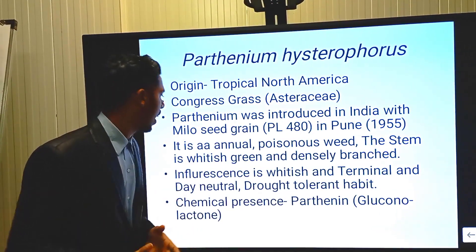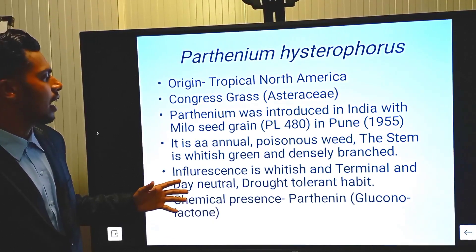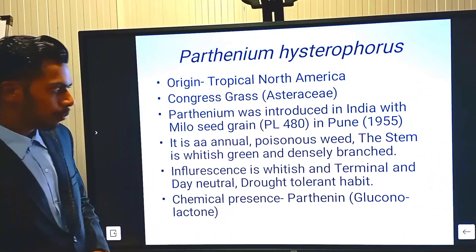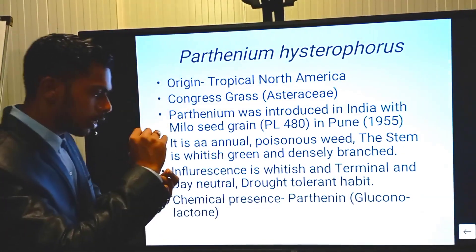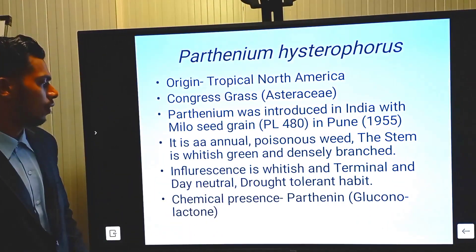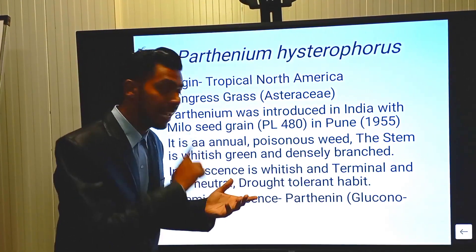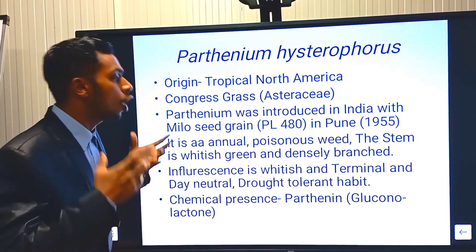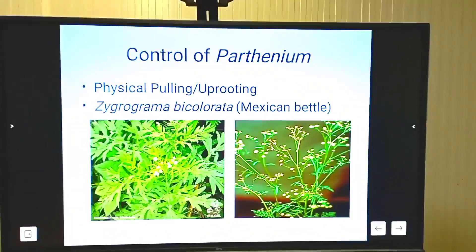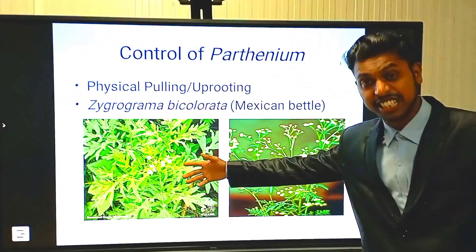It is an animal-poisonous weed for any competitive agriculture exam — keep that in mind. The stalk is whitish in color and the flower is whitish-green. It is densely branched, with flowers situated at the terminal point. It is broad-leaved. The chemical present in Parthenium, which is often asked in exams, is Parthenin — a gluconolactone.